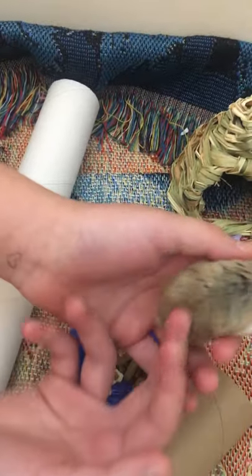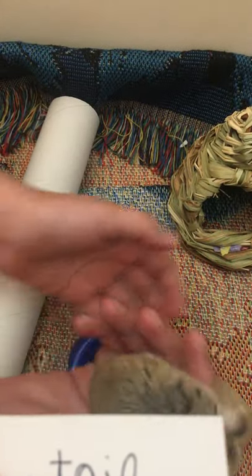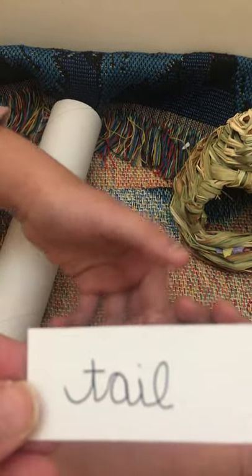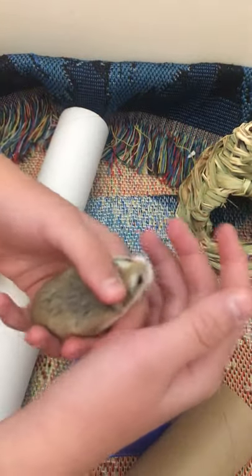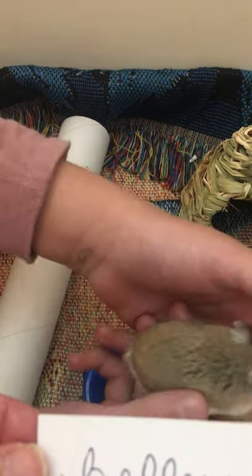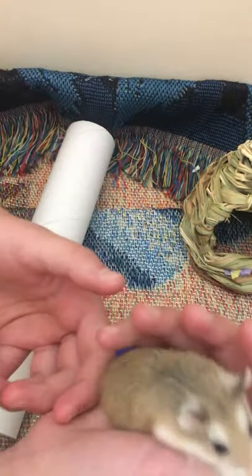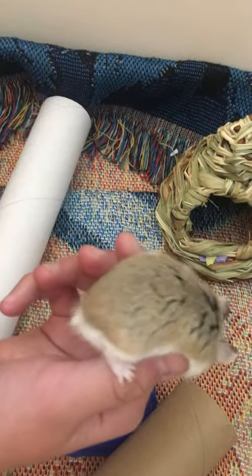He has a very tiny tail which you might see as he's crawling around — a very short, little stubby tail. He has a belly which is on his underside. The fur on his belly is a different color than the brown; the fur on his belly is white. You can kind of see that.